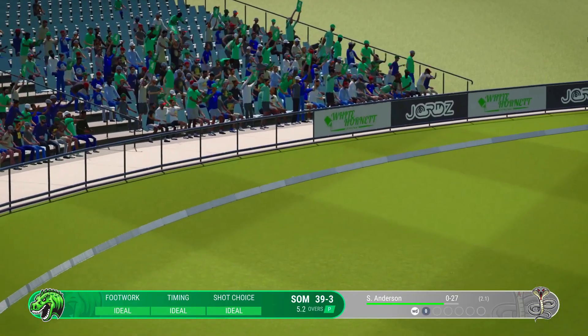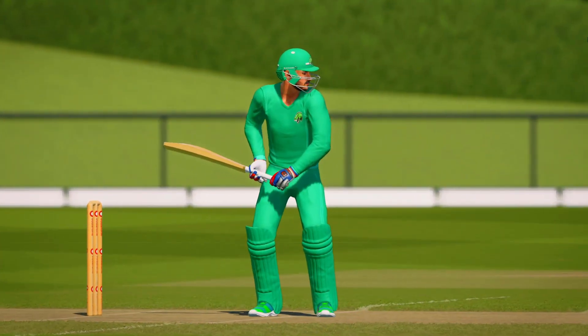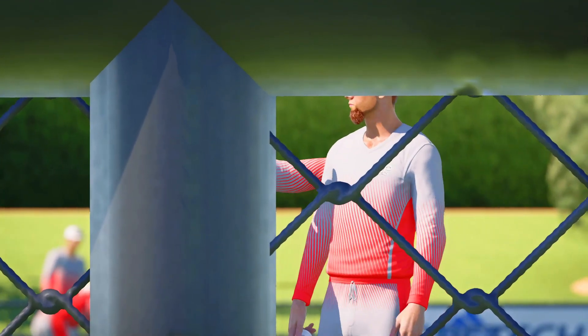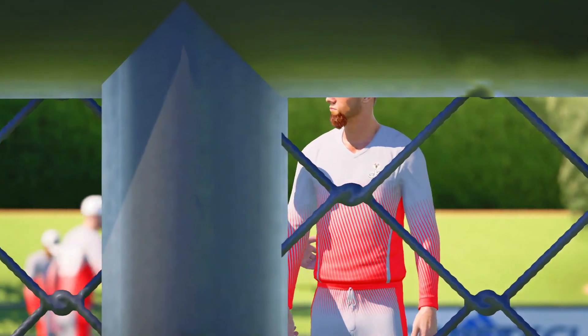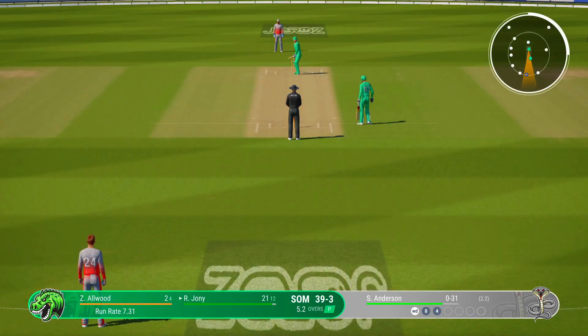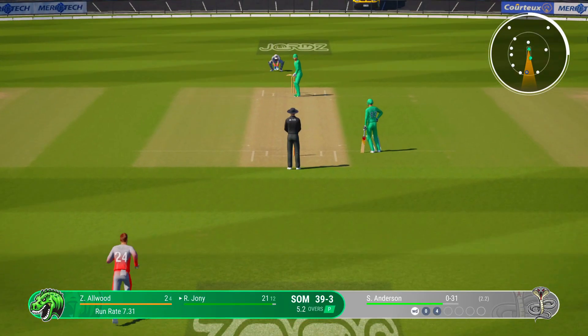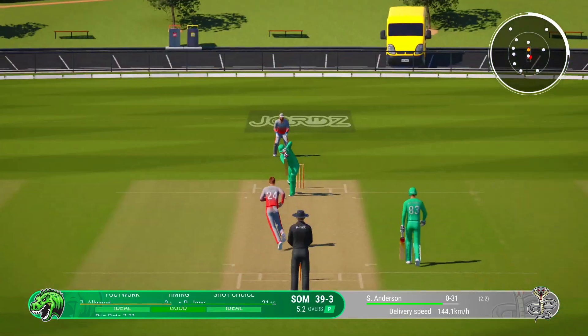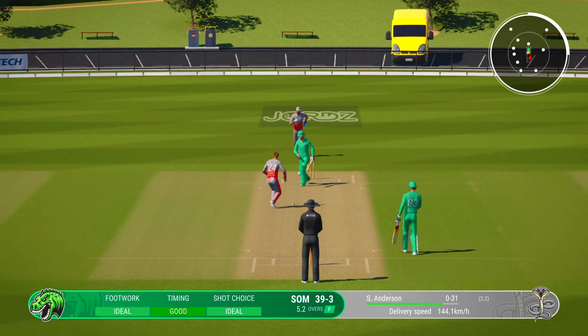That really wasn't a great delivery — seen early and it was dispatched with aplomb. Getting nicely settled at the crease now; would have to be very happy with that last shot. Nice, solid defensive shot.